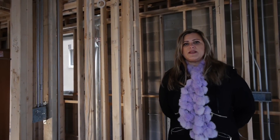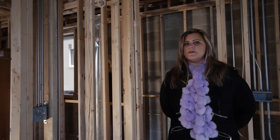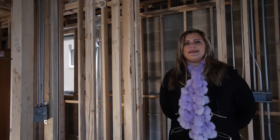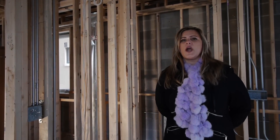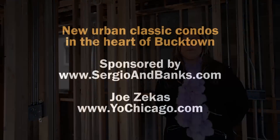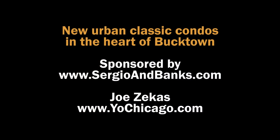So this is another property by NOAA Properties. I do a tremendous amount of new construction with them, and their quality and their market times are great. Pricing is fantastic for new construction in the heart of Bucktown. Let's go — it's going to be a beautiful project. See you at the open.